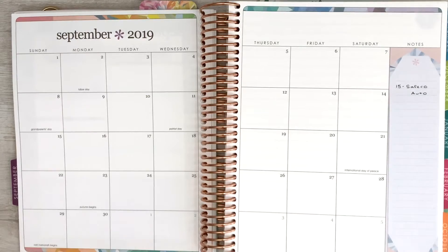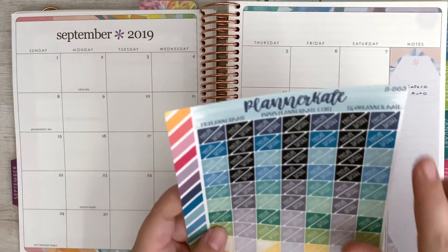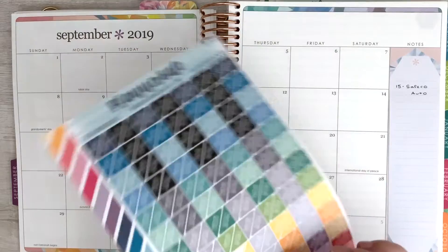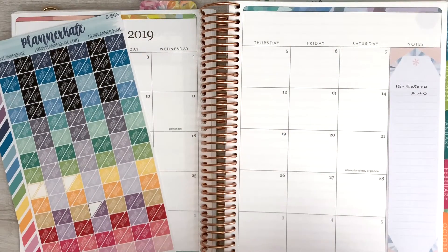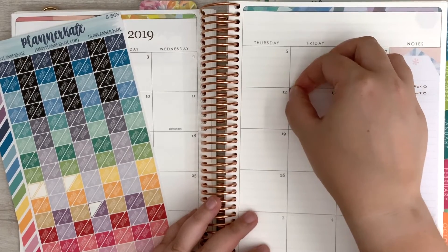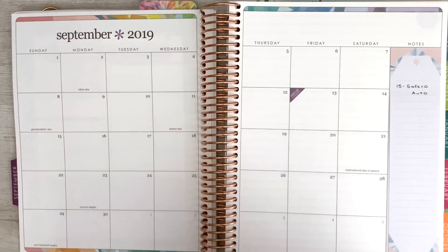To start it off, I'm just going to put in our paydays. I've got these little payday stickers from Planner Kate — this is sheet S563 — and I'm just going to use these purple ones. My paydays are going to be on the 13th and on the 27th. Just to track those.